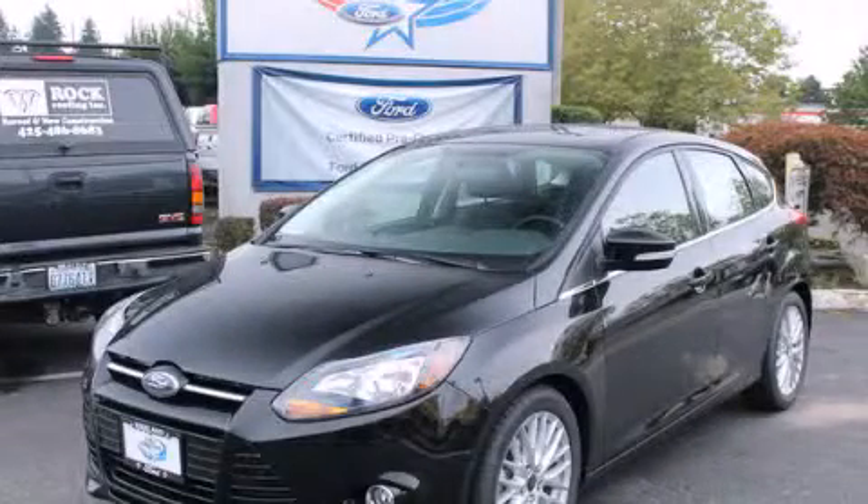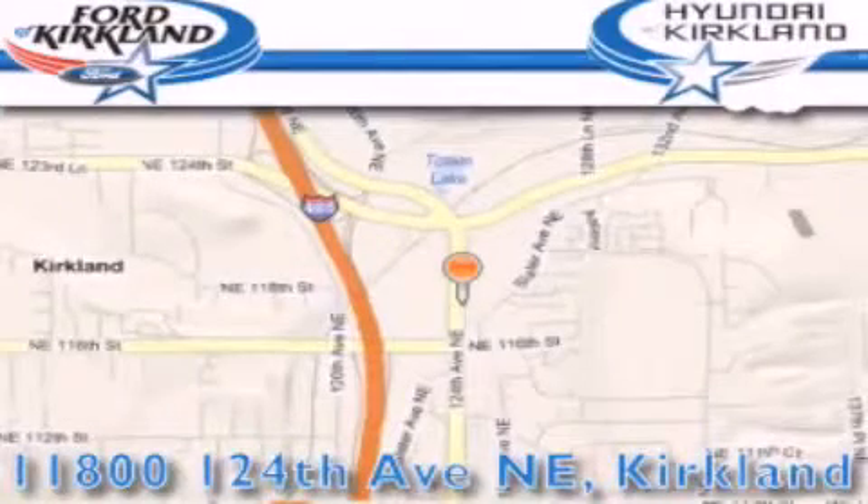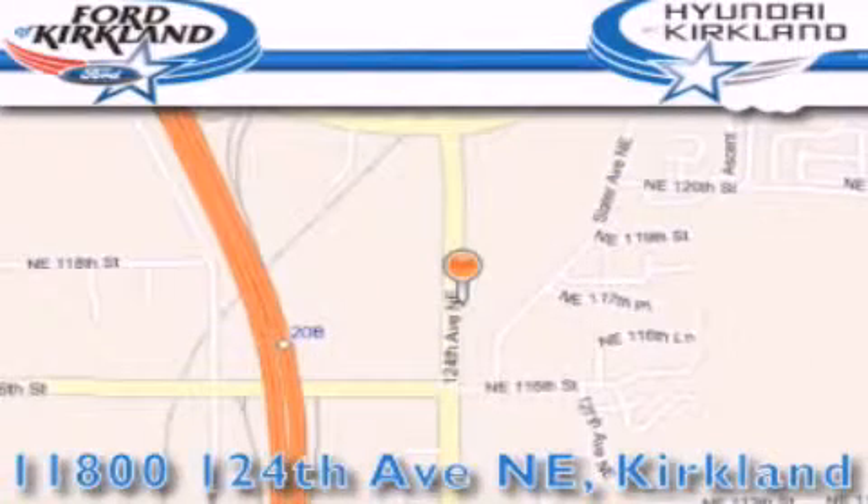Stop by today and test drive this vehicle for yourself. Ford and Hyundai of Kirkland is located at 11800 124th Northeast in Kirkland. Our goal is to exceed all of your expectations to ensure that you'll return for future visits.